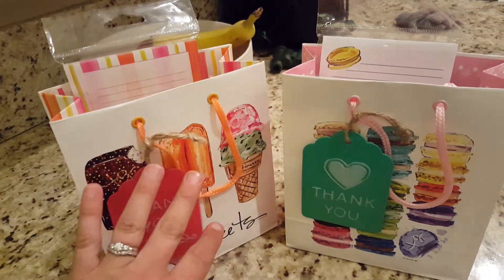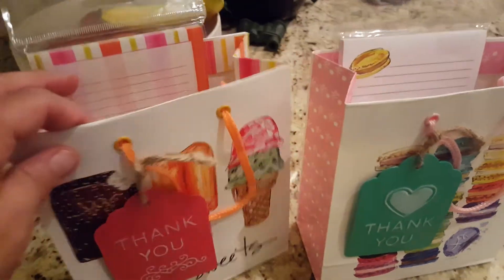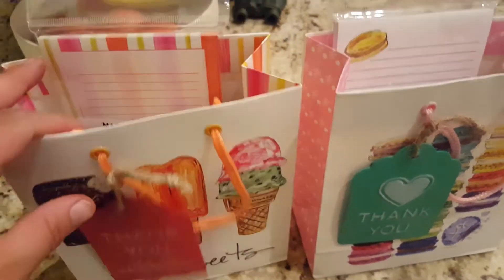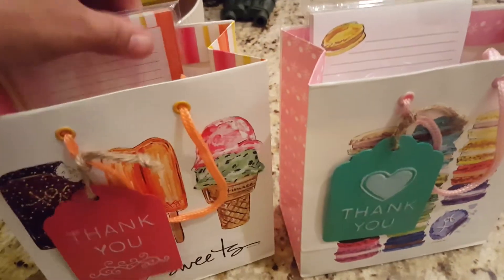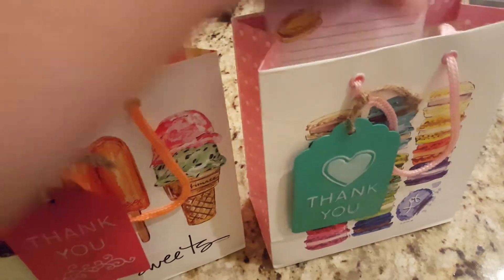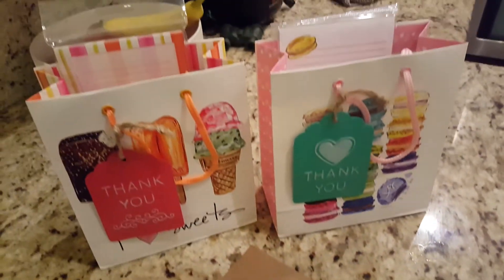Even if you didn't get all the stuff inside, you could totally just get the bag — I think it was under a dollar — and stick a Starbucks gift card in there with a cute little travel mug. I think everything is just super cute. Anyways, that's what we did this year. Thanks for watching — see you guys next time, bye!